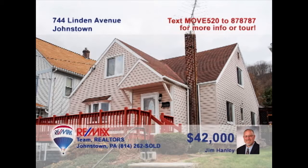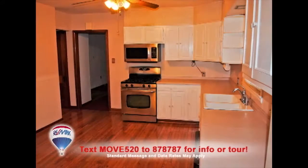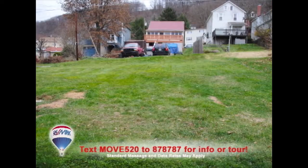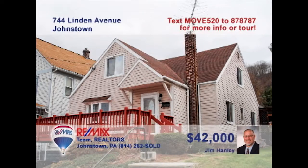Jim Hanley says this Linden Avenue home is spacious and well-maintained. You'll find the carpeted living room is perfect for spending time with friends. The eat-in kitchen features gleaming white cabinetry and all appliances. You'll find a fantastic screened-in porch that looks out over the big backyard. And five big bedrooms means there's room for everyone in the family. At this price, it's not going to last long. Contact Jim to schedule a tour right away.